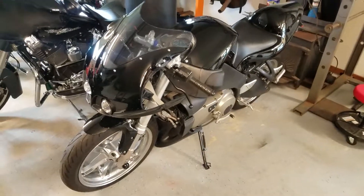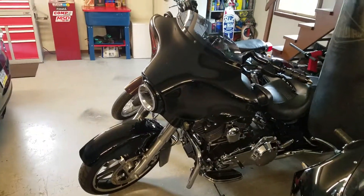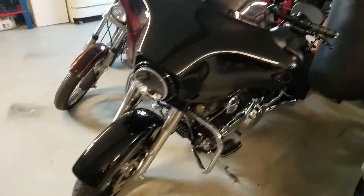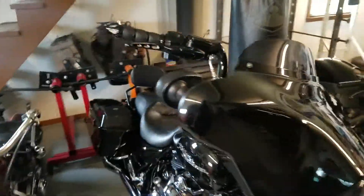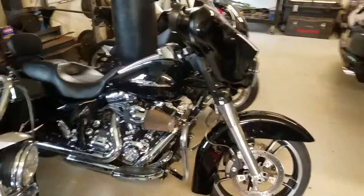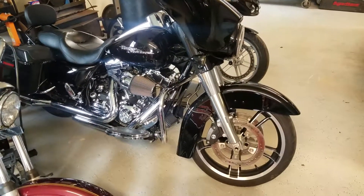Here we got the 2010 Street Glide — got the apes on there, heavy breather, Vance and Hines pipes.